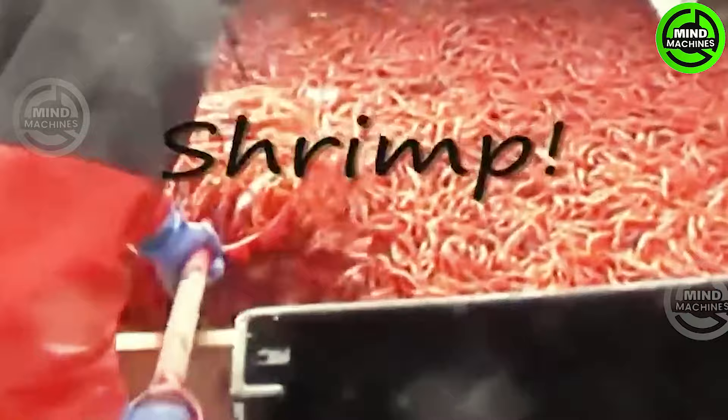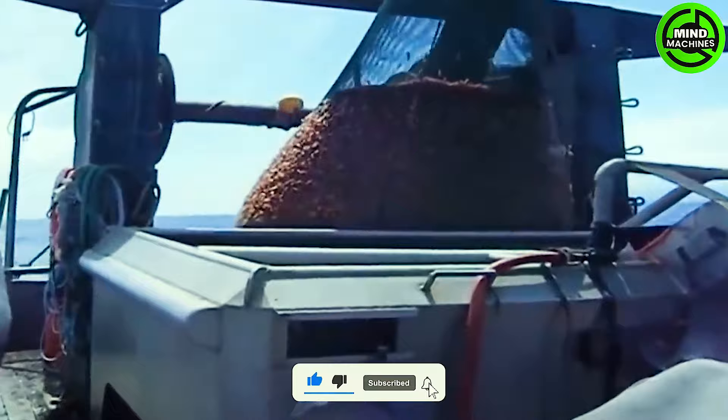Shrimping at sea often involves deploying professional shrimp trawlers equipped with appropriate nets and gear. Techniques for selecting locations and using enticing bait contribute to optimizing the efficiency of shrimp catching.